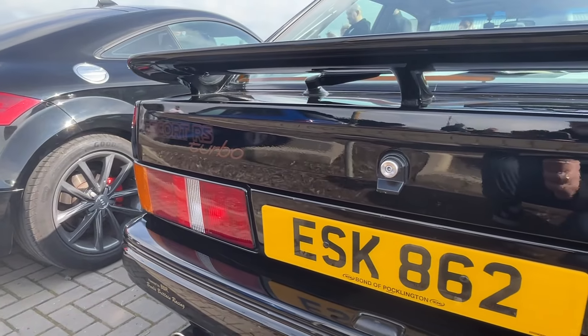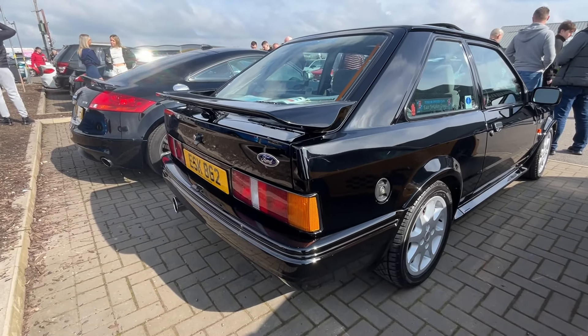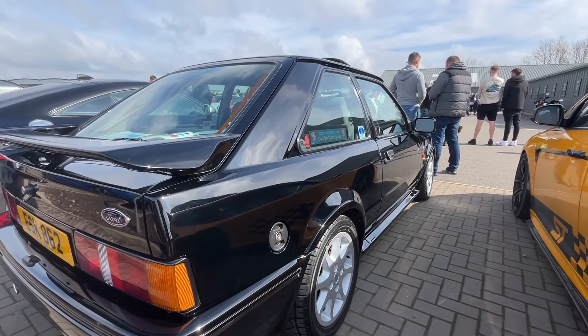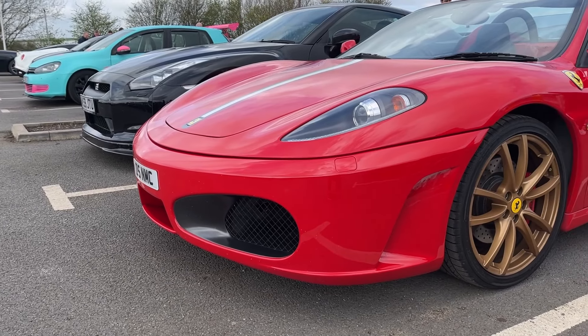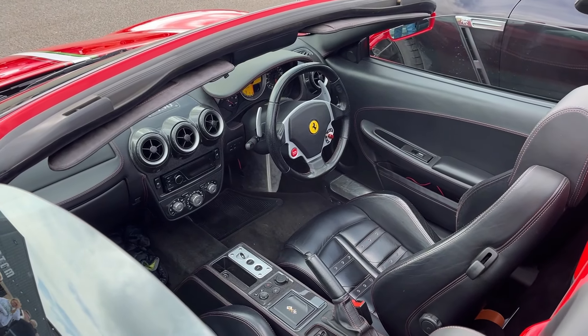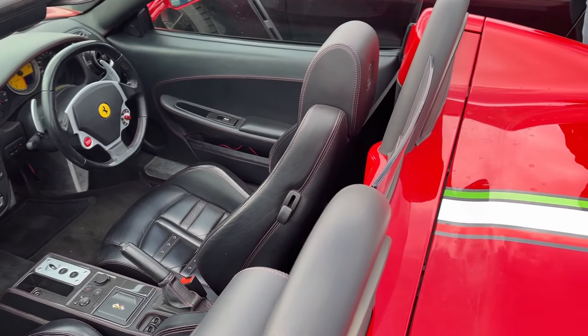Escort RS Turbo, based on the XR3. I used to sell these new at a Ford dealership back in the 80s. A proper car, and you've gotta love gold wheels. Nice with Daytona seats too.